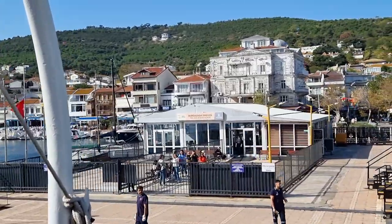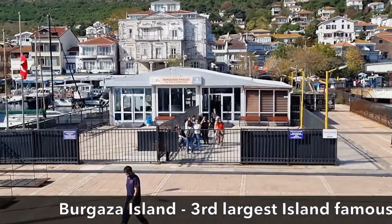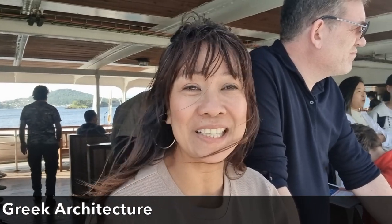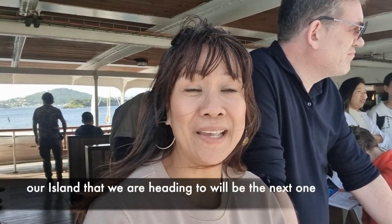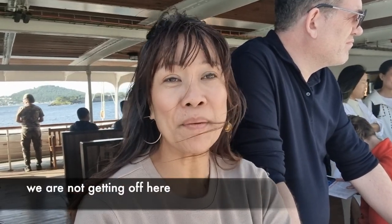Now we are at Burgazza Island. Here is the Burgazza Island. This is not our island, so our island will be the next one. We are not going to go here.